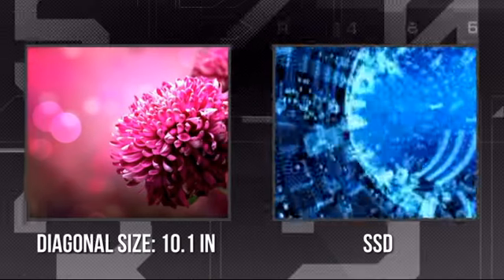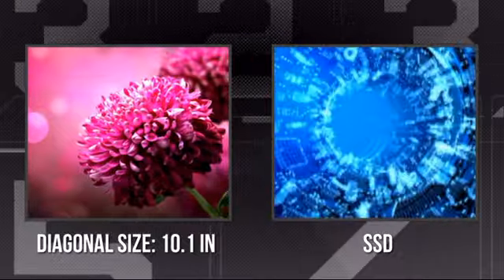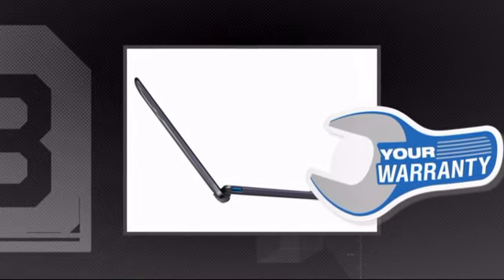It has an ultra-sharp 10.1-inch screen, and it's also equipped with an ultra-fast SSD drive. Plus, you get a warranty direct from ASUS.